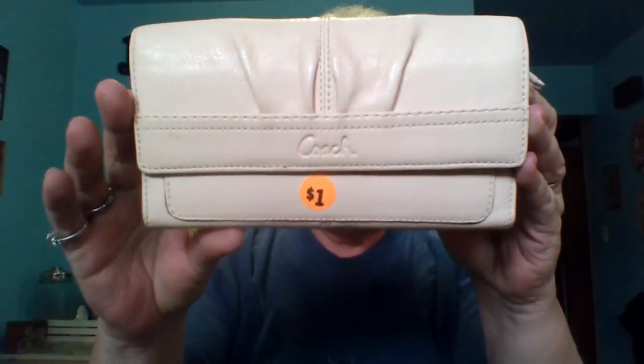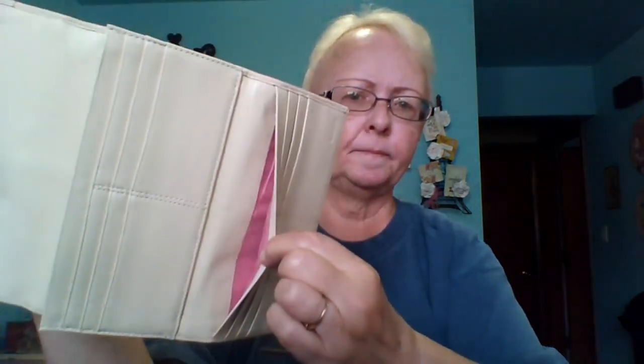Over looking at the table at that same garage sale, she had this laying there for a dollar — it's a very nice Coach wallet. Very clean on the inside, got the little Coach emblem, a little pocket, and a zipper compartment. It's very pretty, like a cream color, very soft — for a dollar. So I grabbed that.